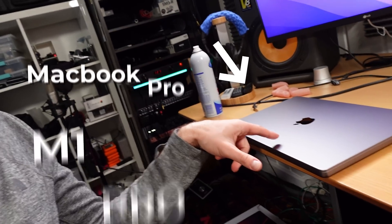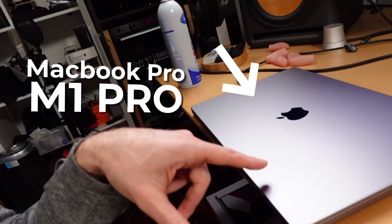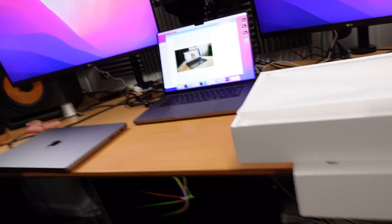I'm going to return this thing. This is the MacBook Pro M1 Pro. I've got the box, here it is, and I'm taking it back to the store today. It's sad to see it go, but it's time. It's time to return it.